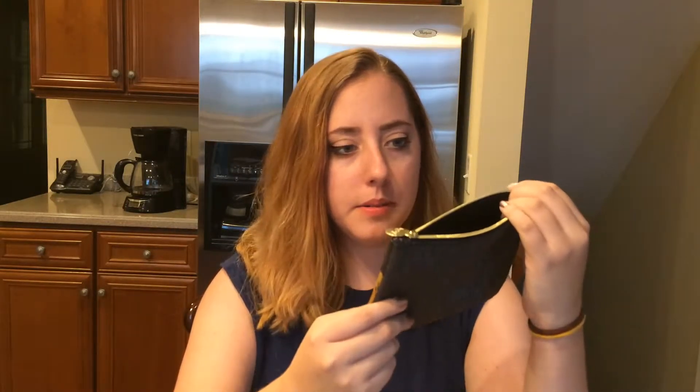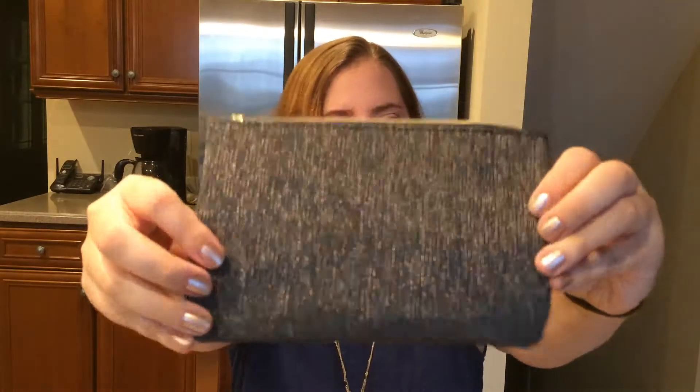Today I'm doing another Ipsy bag opening. It came a little early this time — it was supposed to arrive on a certain day but came the day after. This is the bag for this month; it's pretty cool, it has ladies on it and is kind of sparkly. I really like the back a lot — it looks cool in certain lighting. I already opened it because I've had it since yesterday, Thursday.